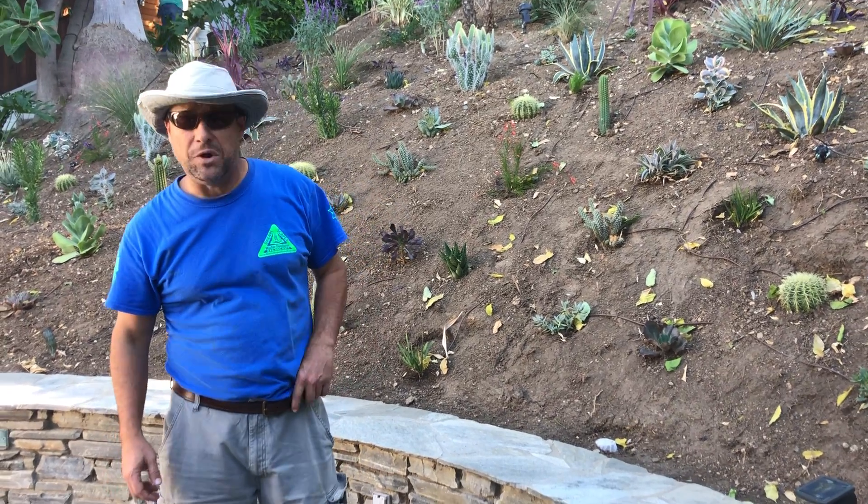Hi my friends, it's James here with Dreamscape. I want to talk about drought-tolerant succulent plants and cactuses.